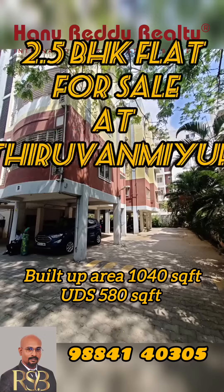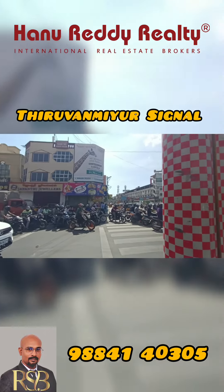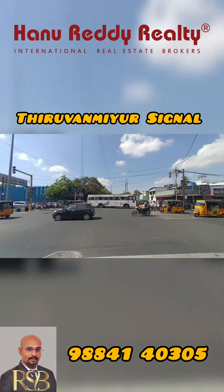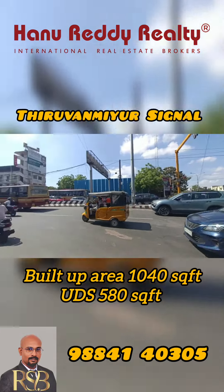Hello, viewers and buyers. This is Suresh Baba from Manuradiality, Hadayar Branch. Now we are looking at Thrivanbure. Thrivanbure is a signal that you can see on the left hand side of the property.